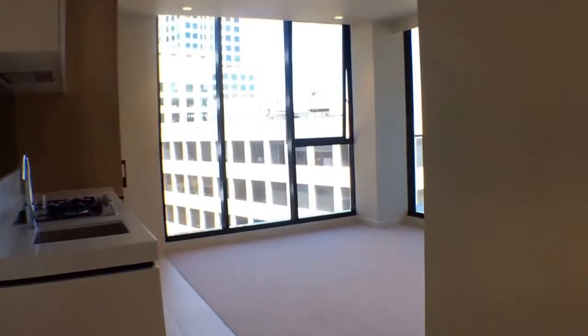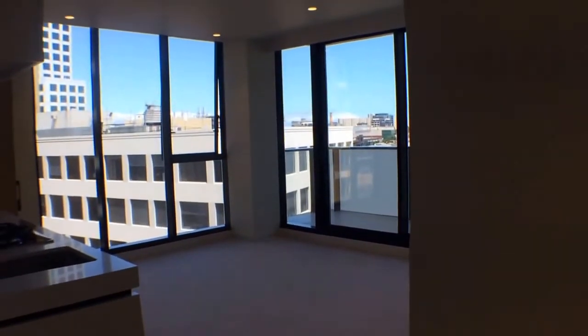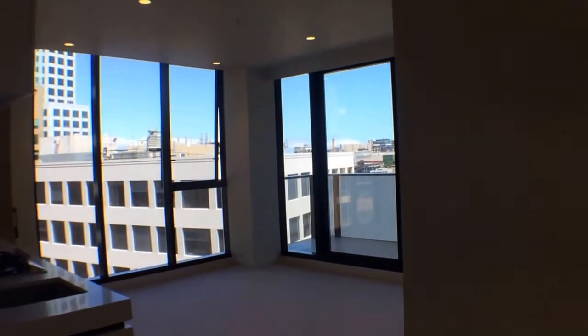If you would like to view this light and bright apartment, please do not hesitate to call Melbourne Real Estate. Thank you.